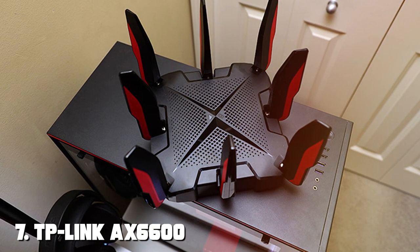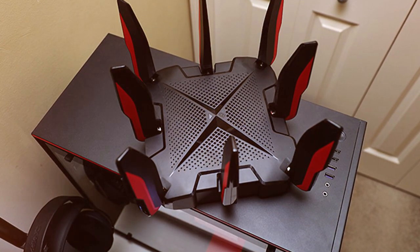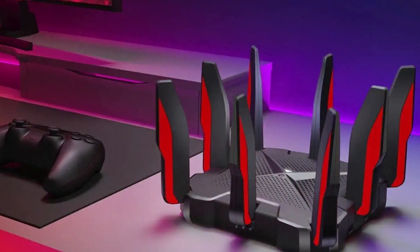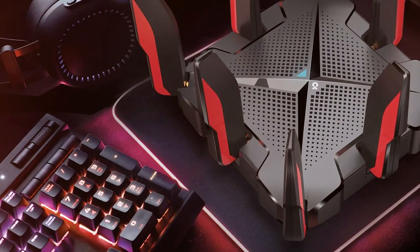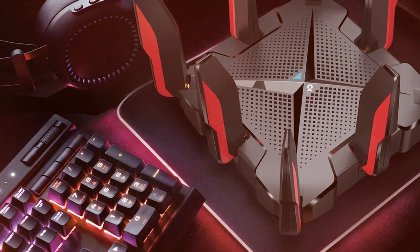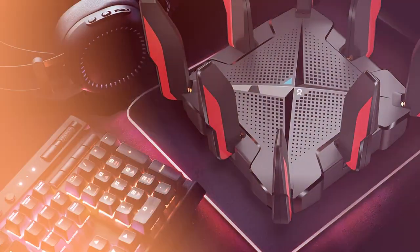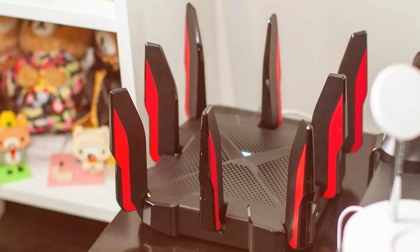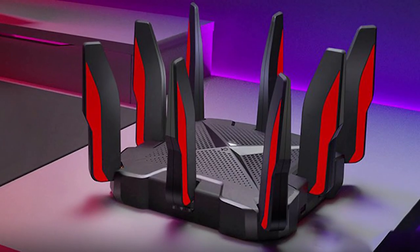Finally, the number seven position is dominated by the TP-Link AX6600 Wi-Fi 6 Gaming Router, Archer GX90 — a gaming powerhouse that takes your online gaming experience to new heights. With its cutting-edge technology and gamer-focused features, it's designed to deliver lag-free, high-performance connectivity. This router supports Wi-Fi 6, providing speeds of up to 6,600 Mbps, ensuring minimal latency and ultra-fast downloads. It features a dedicated gaming band, prioritizing gaming traffic for the smoothest experience.